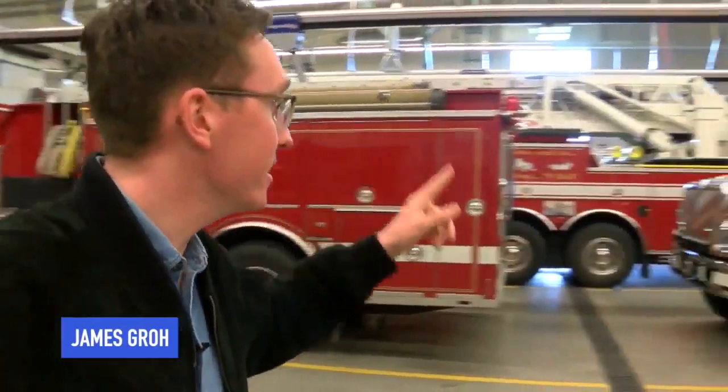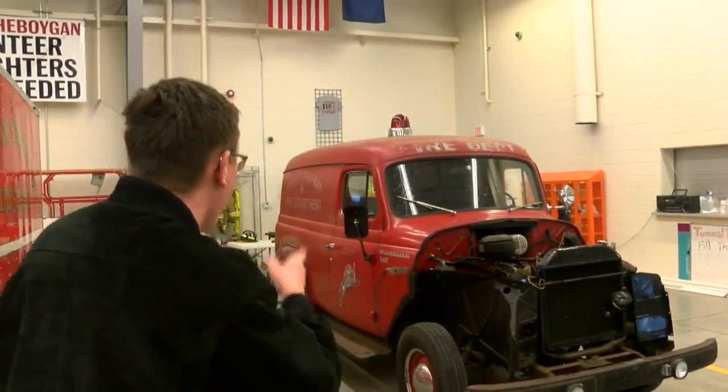Now I'm in the town of Sheboygan. This is what their fire department fleet looks like today, but back in the day it actually looked a lot more like this.